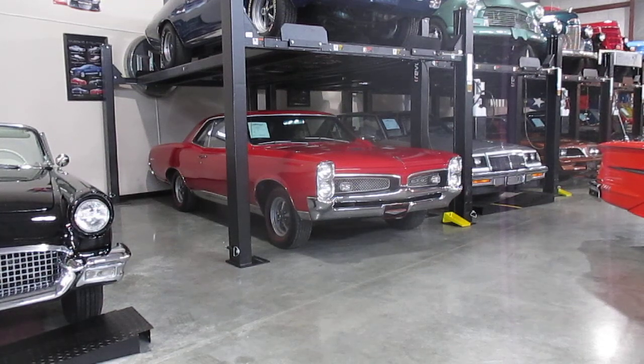All right, everybody, this is Darrell at Passing Lane Motors. We're just going to do a little quick video of our 1967 GTO. Bill, go ahead and fire it up — we're going to do a full undercarriage video of it. Fire it up.